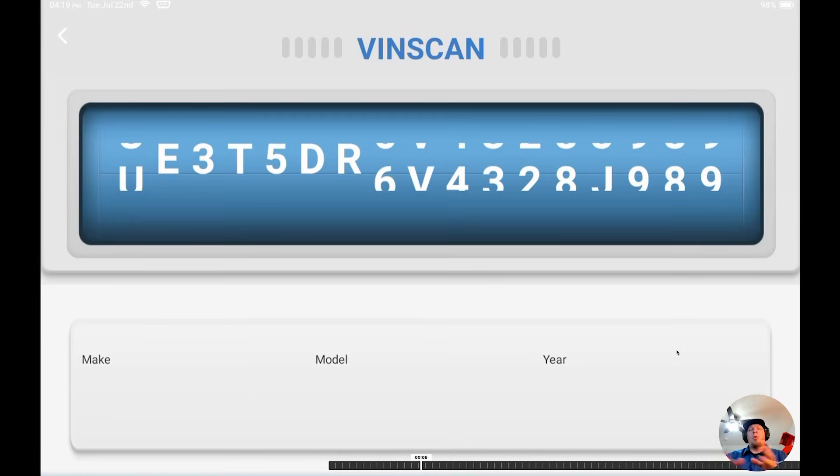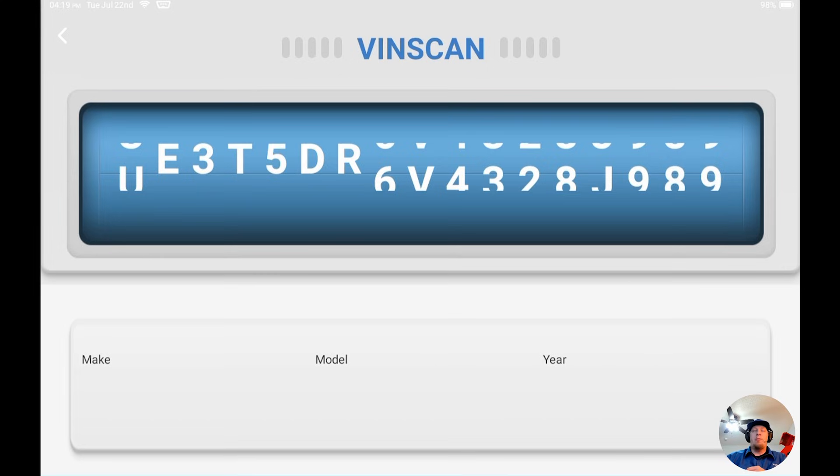Hey, it's Hawken with TopDon. Just wanted to do a quick tech tip video on the AutoAuth login process. Some of you have been a little bit confused by the screens populating on the Phoenix Series tools when you go to log into a vehicle such as a Stellantis, Dodge, Chrysler, etc., that uses the AutoAuth service. So we're just going to give you a quick rundown.